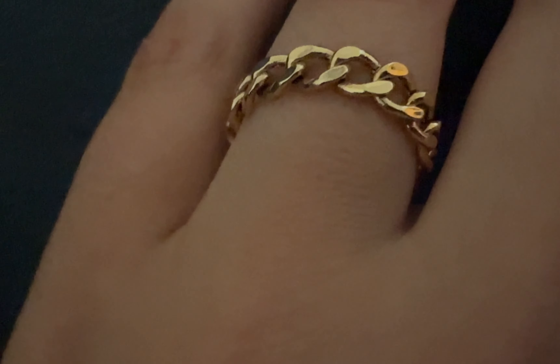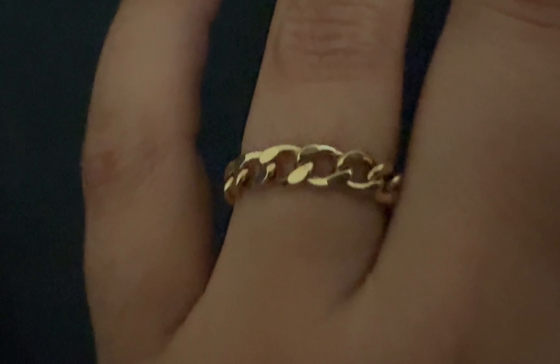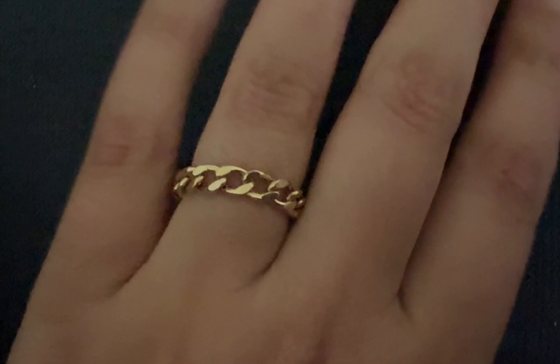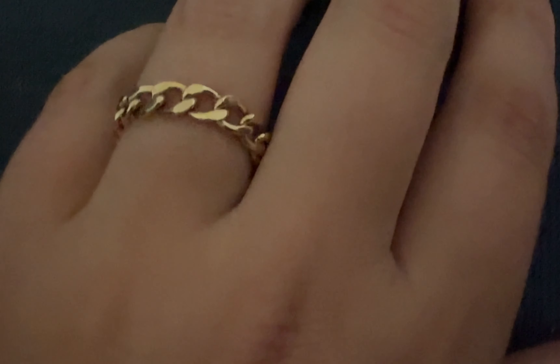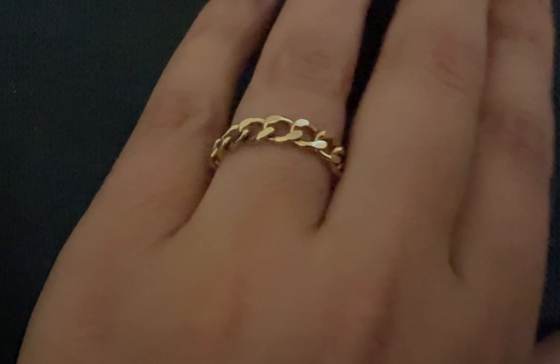This one is also from Majuri. I think this is probably at the top of my favorites. It's a chain ring and it's so beautiful — I love this ring so much. It's 14 karats and it's very beautiful.